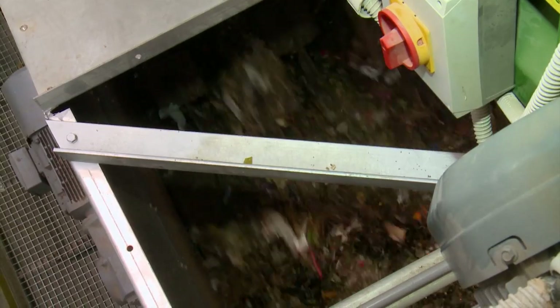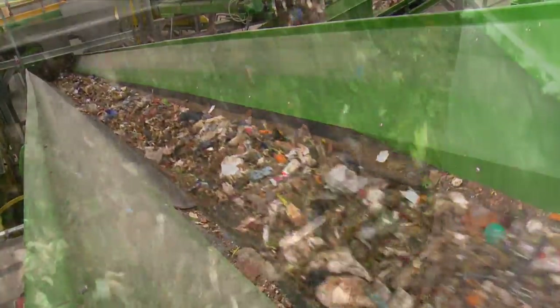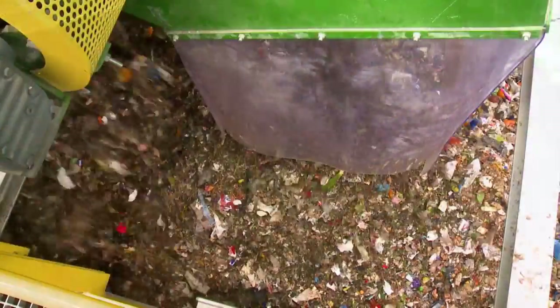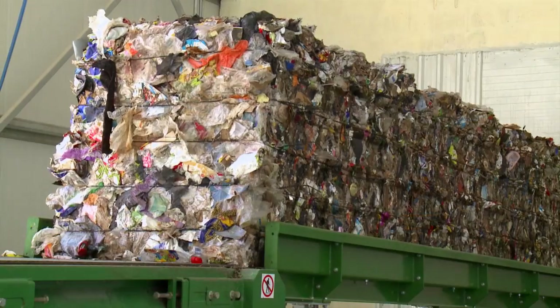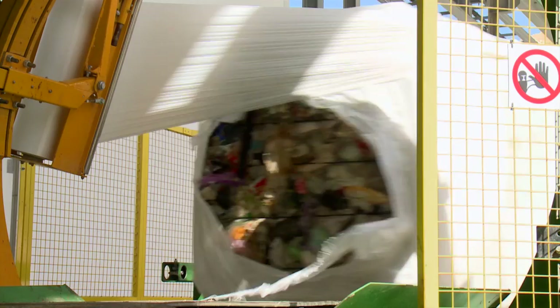The organic material is separated from recovered materials such as plastics, paper, RDF, aluminium, and metals, and all rejects will be disposed of in the landfill. The paper, plastic, and RDF will be baled and wrapped.